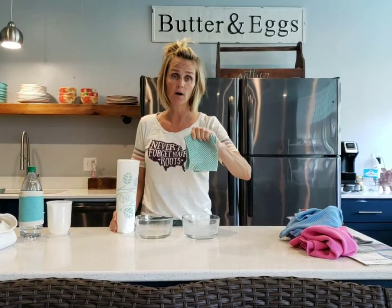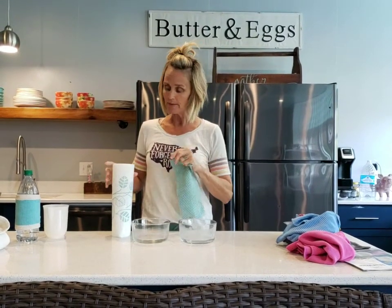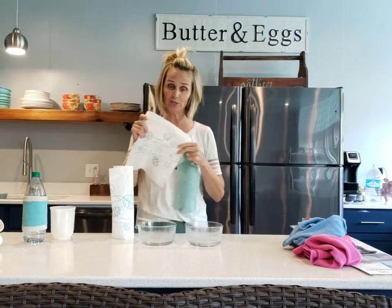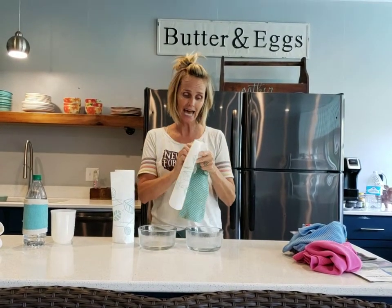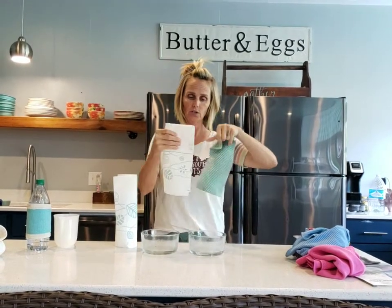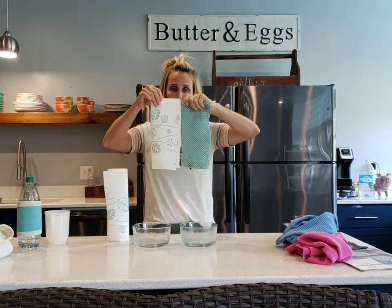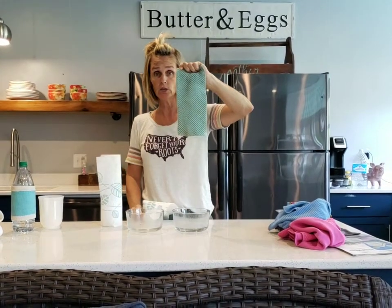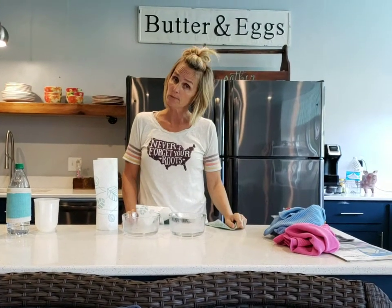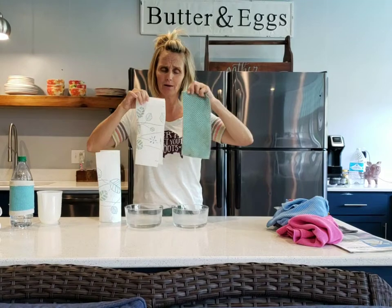This is a counter cloth. It is about the size of a Bounty Selecta size — half a sheet of paper towel. I didn't have a roll of paper towels so I had to borrow one, and you can see this is about a Selecta size. These have been used for two years. What paper towel comes with a two-year warranty? Mine do, plus I use them for everything and they're reusable.